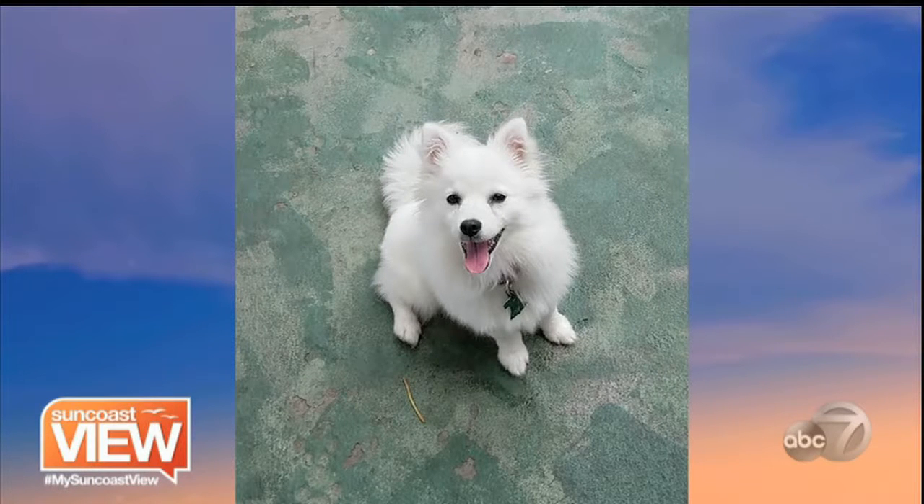Look at this one. Don't let that cuteness fool you — he has a bark that would scare you. But she's actually a very good dog, and I always get her mixed up with a boy.